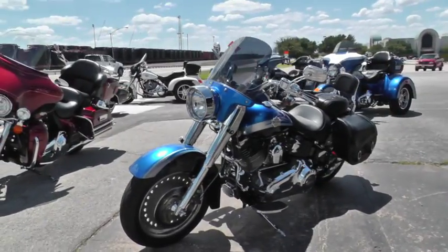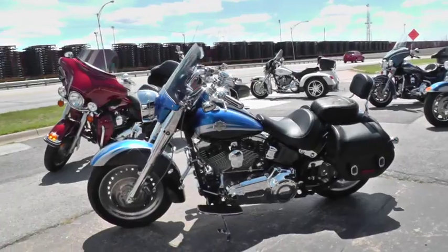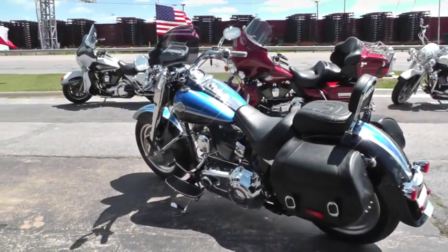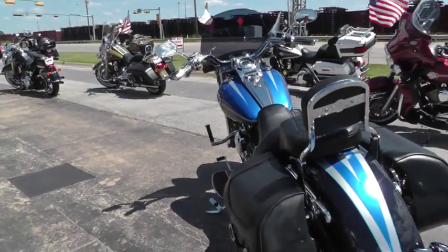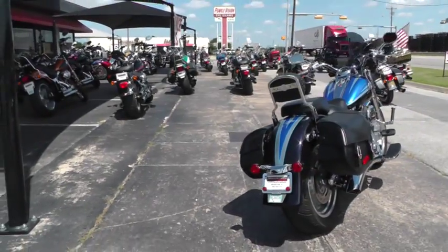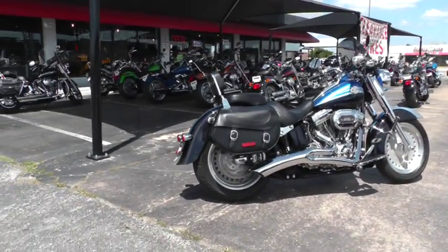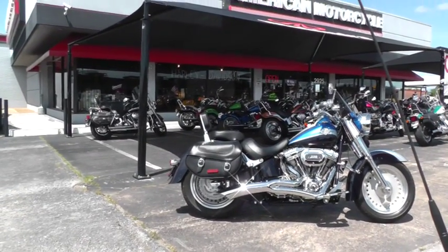Beautiful ride and a very fun ride. We sell and ship motorcycles all over the world, so it'll be very easy to put this beautiful CVO in your driveway. We've got lots of good financing options and extended warranty options. This is Gino with American Motorcycle Trading Company in Arlington, Texas. Thanks for looking.